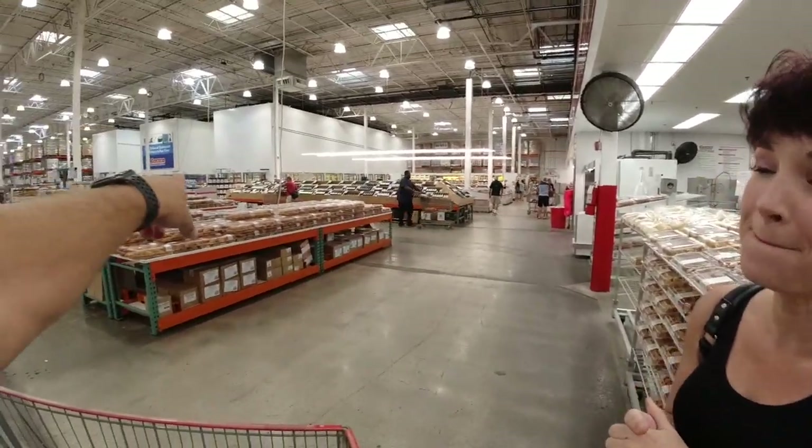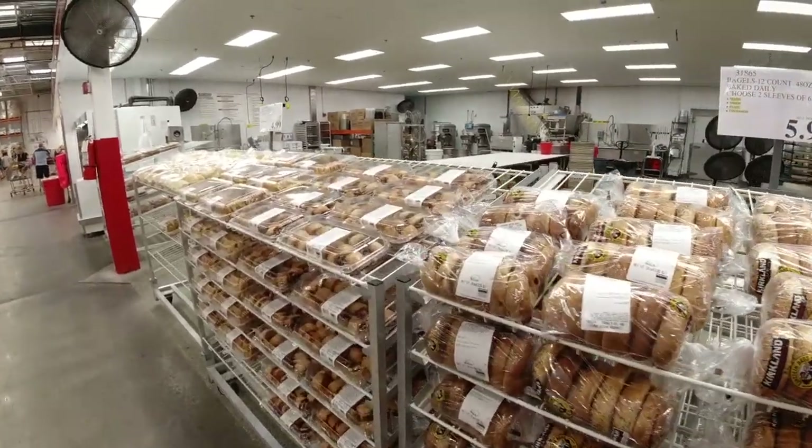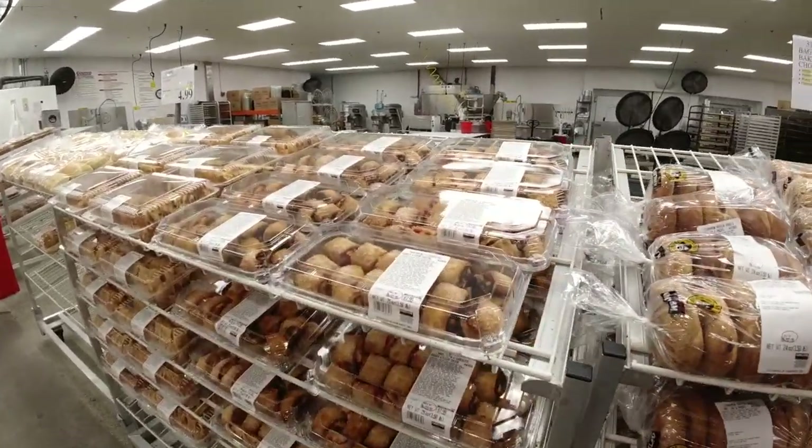There was definitely a time when a trip to Costco had to involve getting their bagels, muffins, and croissants. We used to buy the arugula salad too, and their pies and cakes are gigantic. It's amazing how much money we save not buying that stuff anymore.